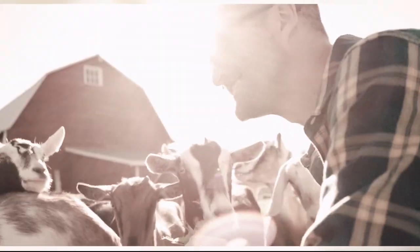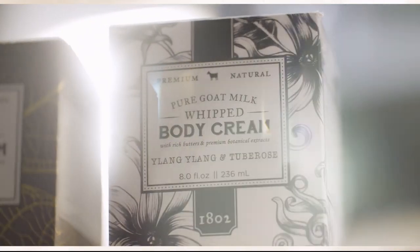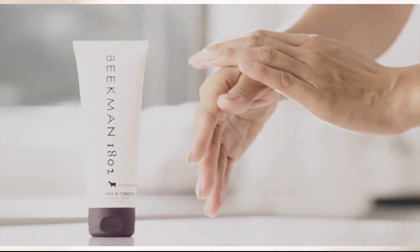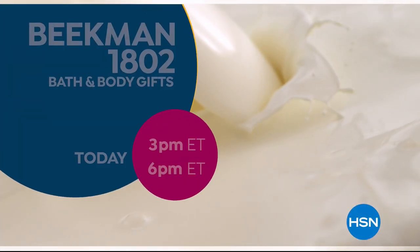We use goat milk because we had it — that's how our company started. But what we learned over the years is how beneficial goat milk is, not only for the skin but for your body. Goat milk adds moisture to your skin; it's really the most amazing ingredient. People really do notice the hydration of their skin. The farm-to-skin difference, only with Beekman 1802.